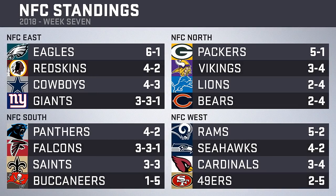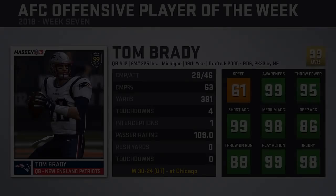In the NFC, the Eagles move to 6-1 atop the East, with the Redskins' win keeping them right behind. In the North, the Packers sit at 5-1 while the rest of the division is below .500 — Vikings at 3-4, Lions and Bears at 2-4. In the South, the Panthers remain atop the division despite their loss, with the Falcons' tie keeping them tied with the Saints in second, and the Buccaneers still in last at 1-5. In the West, the Rams win to take a half-game lead over the idle Seahawks and a two-game lead over the Cardinals, while the 49ers already have their eyes set on next year at 2-5.